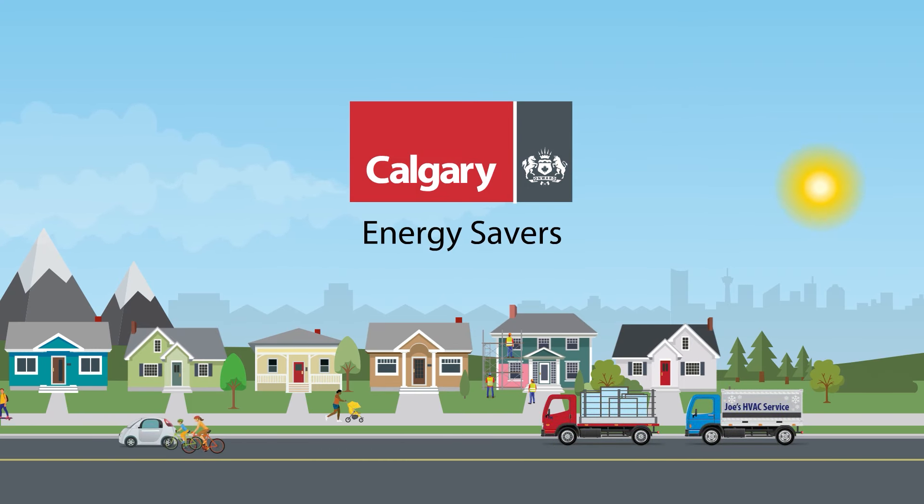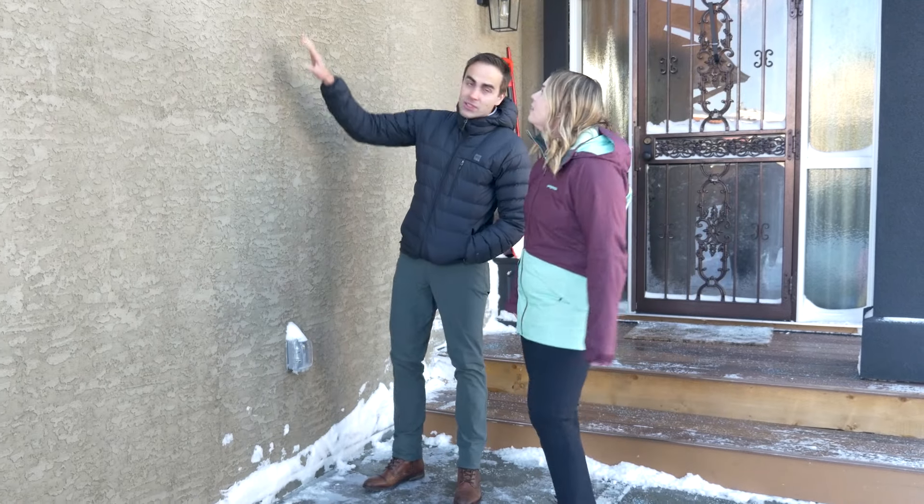Hi, I'm Carly Beaver and welcome to another episode of Energy Savers, the show where Calgary energy experts give you the inside scoop on saving energy in your home. Today I'm here with climate and energy specialist Cory Dufresne to talk about your home's building envelope, the part that keeps the outside from getting in.